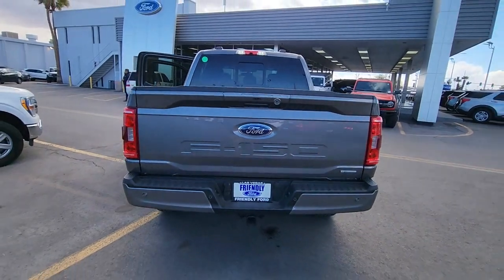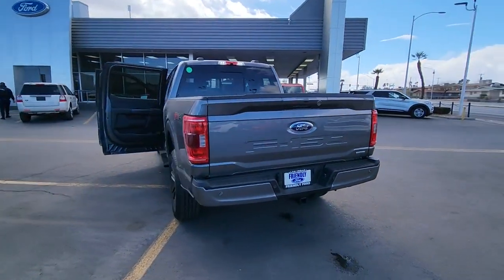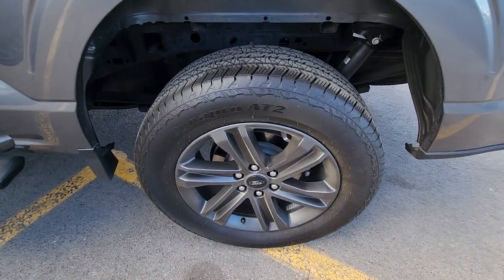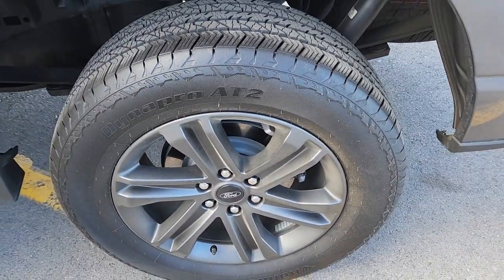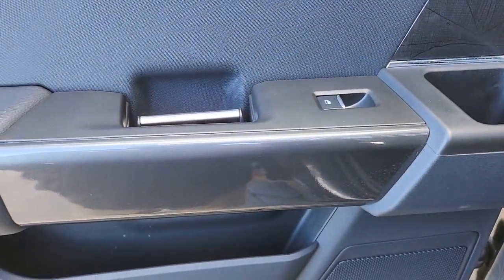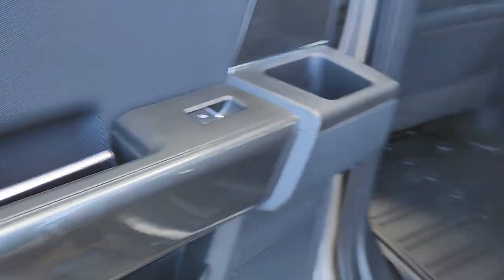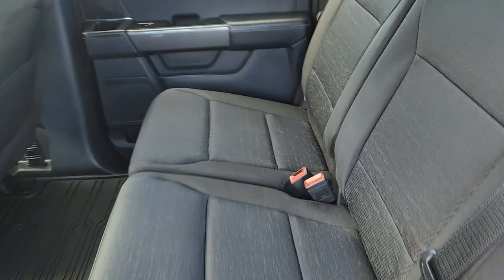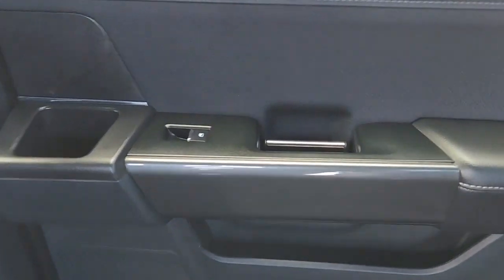The following are some of this vehicle's highlighted options: keyless entry, navigation system, satellite radio, fog lamps, remote engine start, chrome wheels, heated mirrors, 4x4, aluminum wheels, and heated front seats. This F-150 is the sweet spot at the intersection of strong and light. Take it out for a test drive and see for yourself — our professional staff looks forward to giving you excellent service.